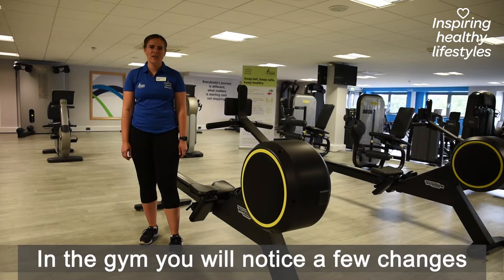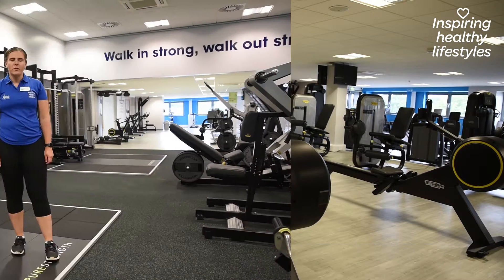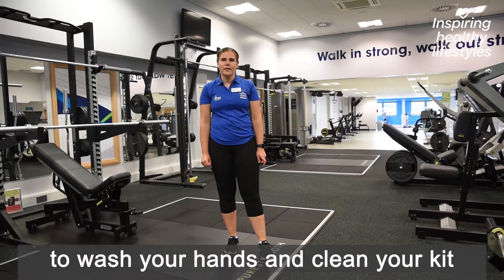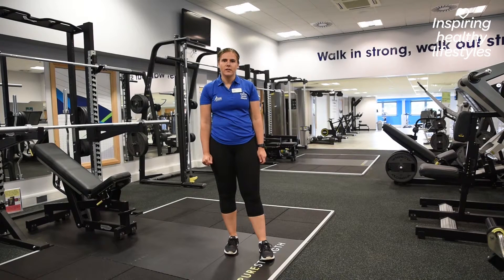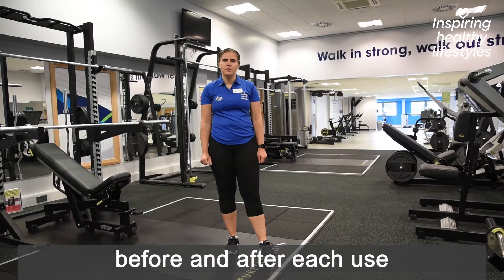In the gym, you'll notice quite a few changes. All the kit has been socially distanced to industry guidelines. We've installed hygiene stations to wash your hands and to clean your kit before and after you use it. Our teams will also be wiping down and cleaning all our kit between each use.